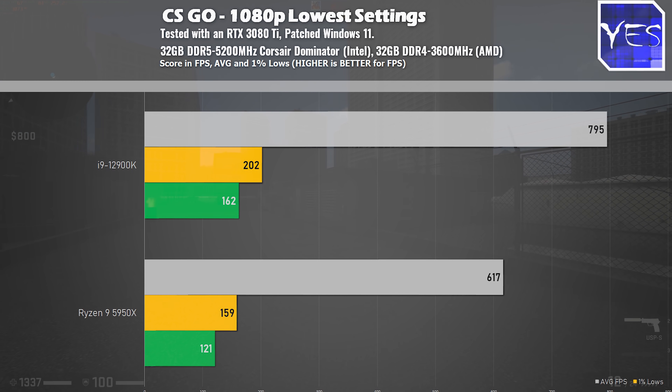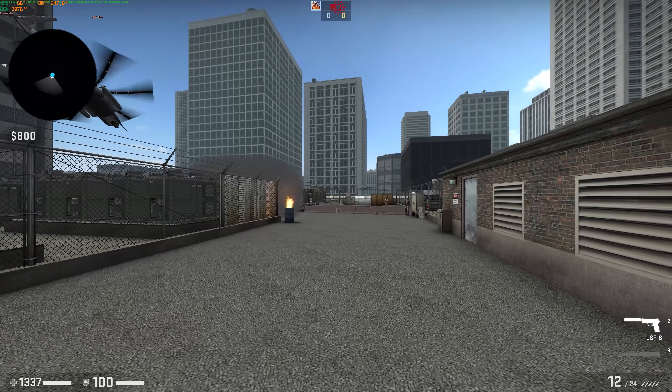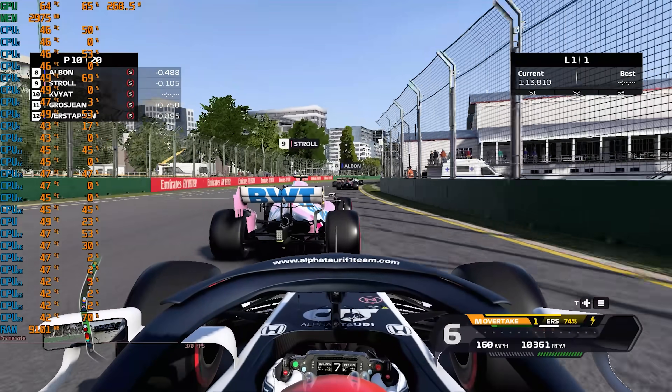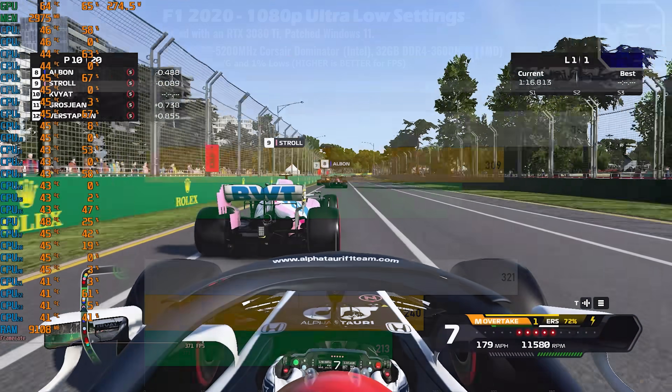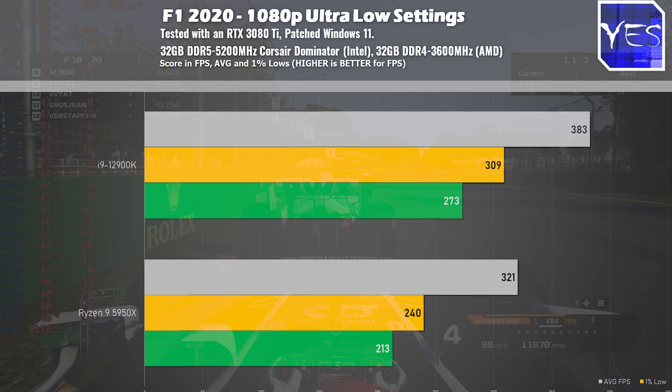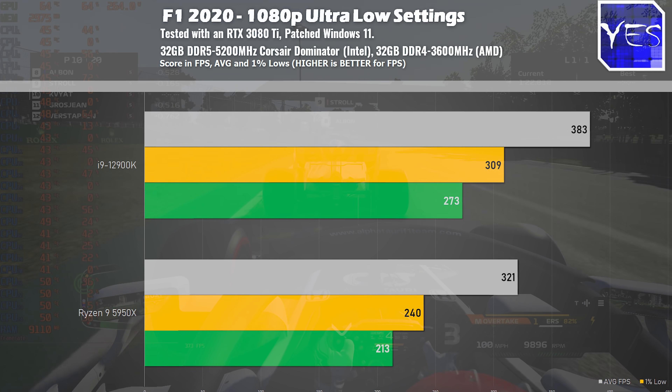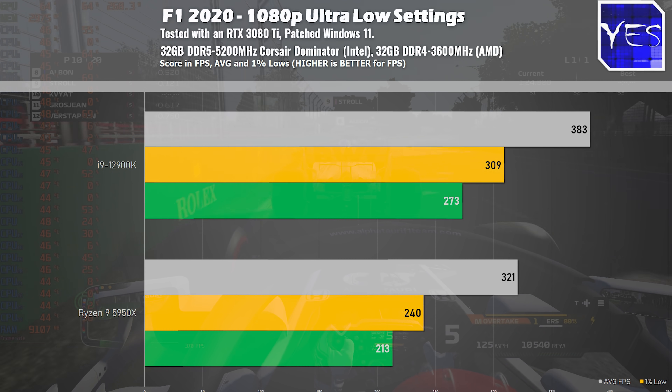In CS:GO I also saw the highest 0.1% lows I've seen in this benchmark to date whilst running on the 12900K, so that was quite a sizable victory. Moving on to F1 2020 at ultra low settings 1080p, we got 383 average FPS versus 321, with the 1% and 0.1% lows also better on the i9 system.